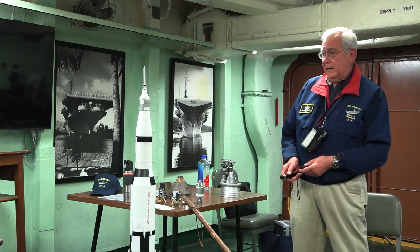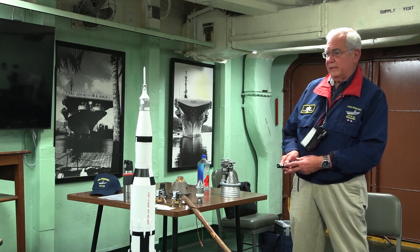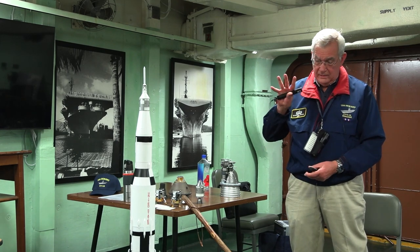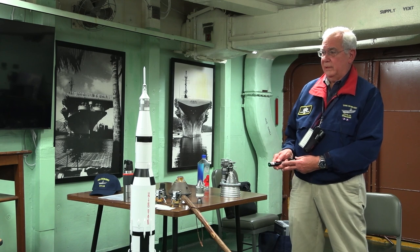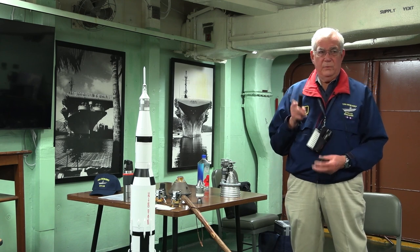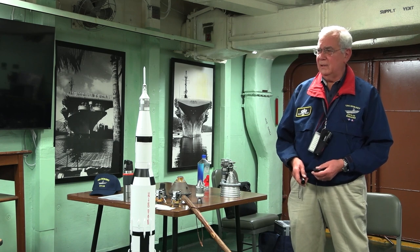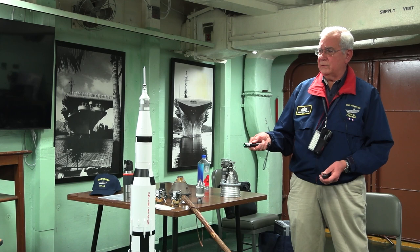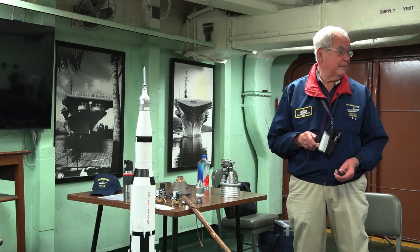Apollo 9 was another test mission in low Earth orbit testing the lunar module. Apollo 10 was a dress rehearsal that went all the way to the moon except it didn't do the power descent. Apollo 11 actually went to the moon and did those last two things — the power descent and actual landing — for the first time. That's why it was still a developmental mission. Sending Apollo 11 to do two things never tried before, and it worked — those are two incredibly gutsy calls.